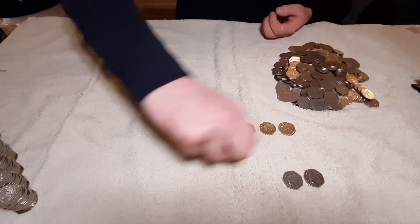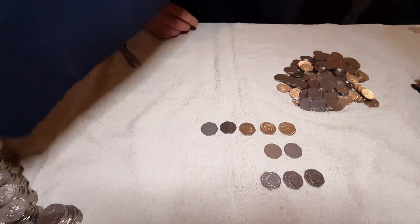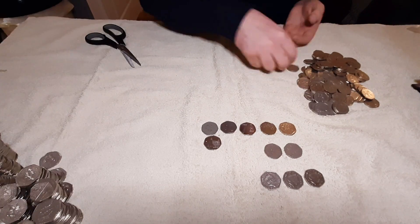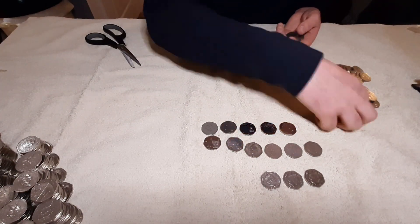I can tell you now, after going through all these coins, it will be £720 worth in total since the start of the book. That's 1,440 coins — it's a lot of 50ps.